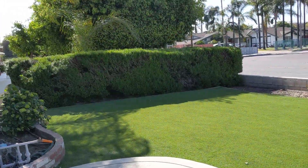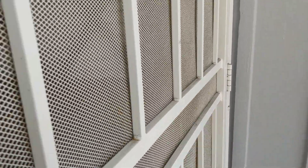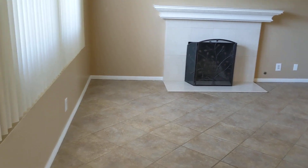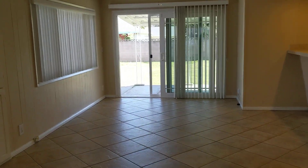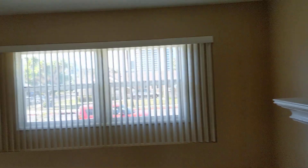The front lawn is all low-maintenance turf. We have the entry here, living room, family room, kitchen, dining area — all tall floor. Fresh paint throughout.